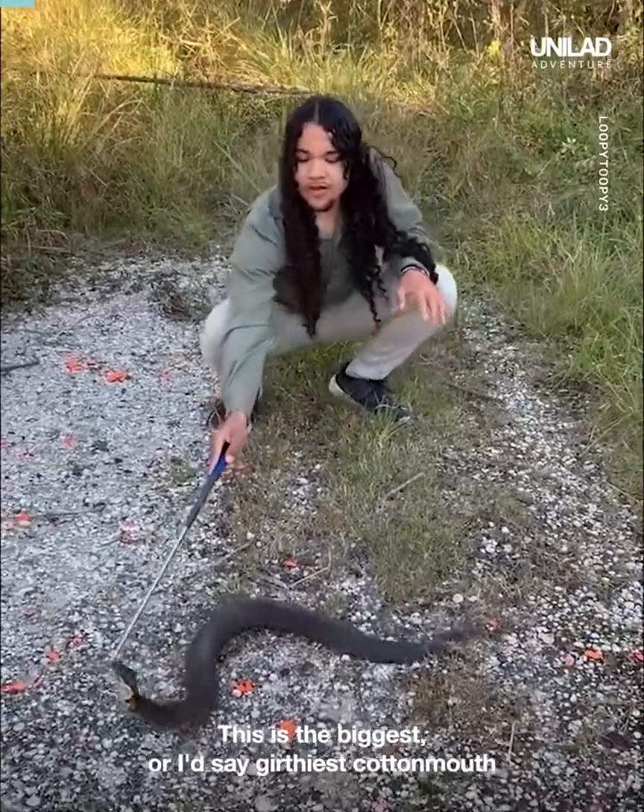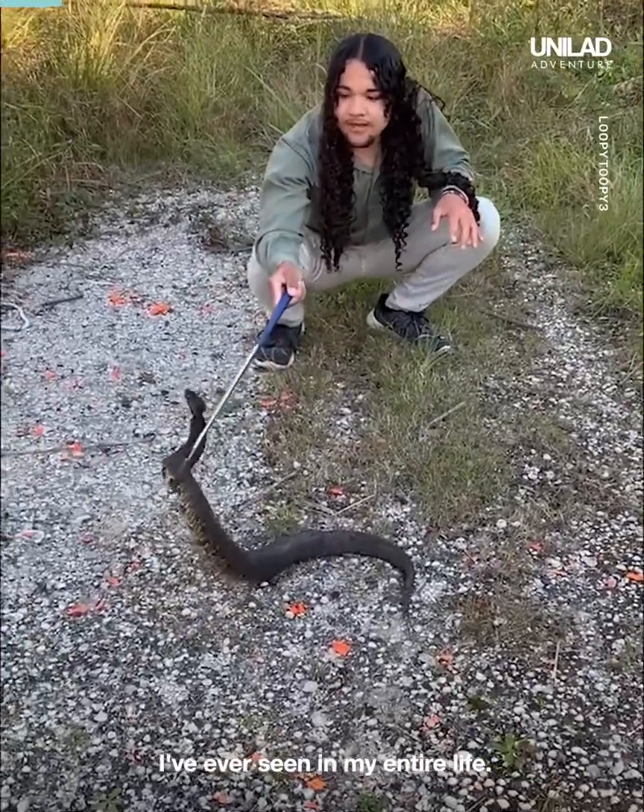This is the biggest, I'd say dirtiest, cottonmouth I've ever seen in my entire life. Look at that thing.